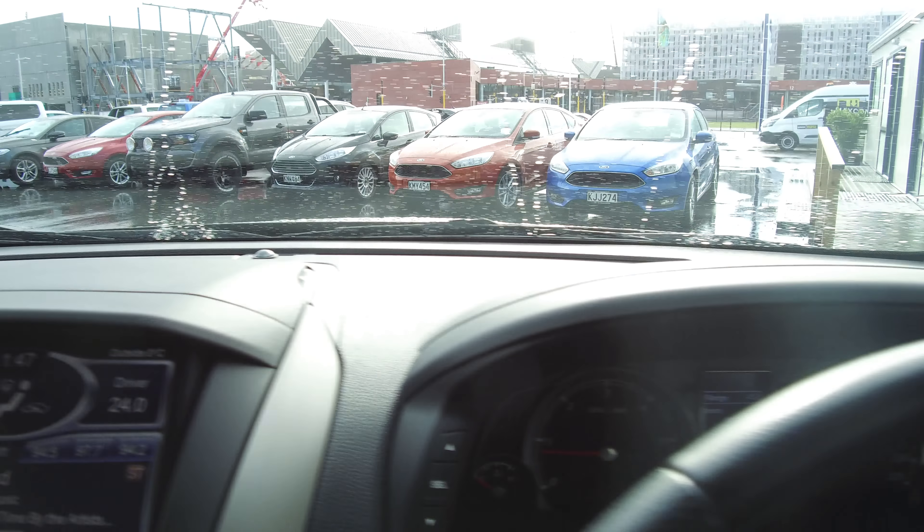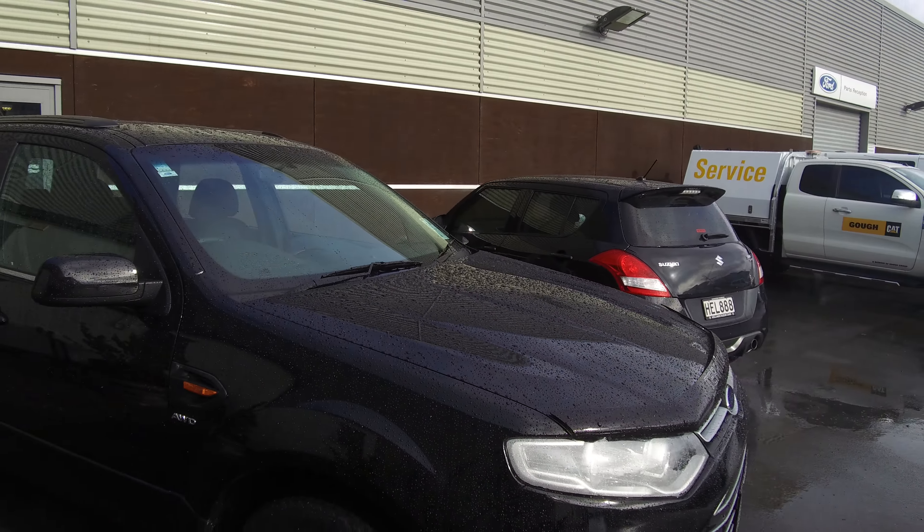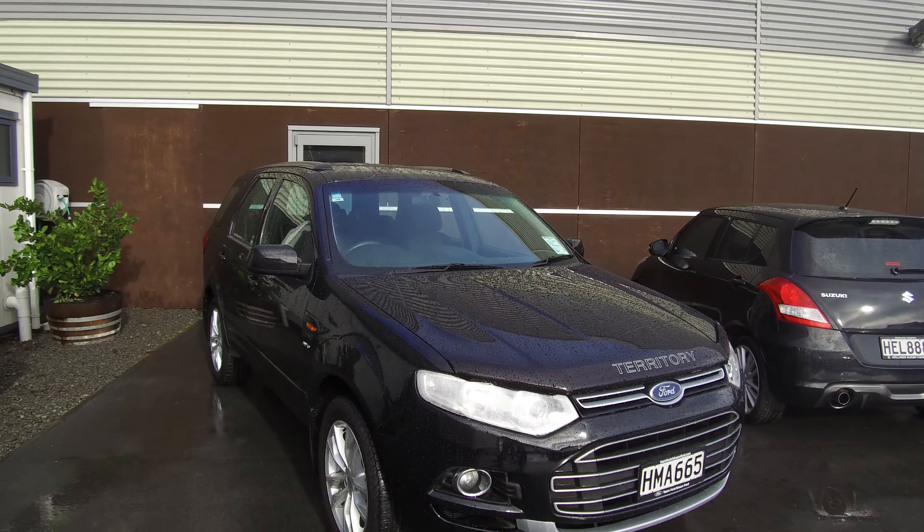If this vehicle is of any interest to you, please don't hesitate to give us a call on 1-800-BUY-A-FORD if you'd like to come and view this vehicle in person. Team Hutchinson Ford — we're located at 186 Cherm Street in the central city of Christchurch.